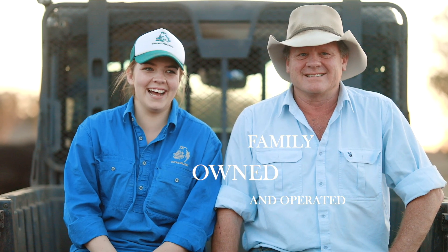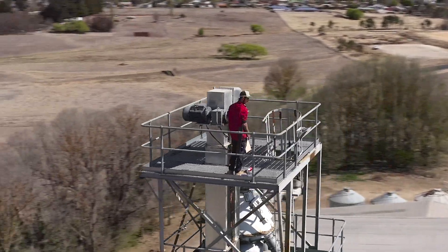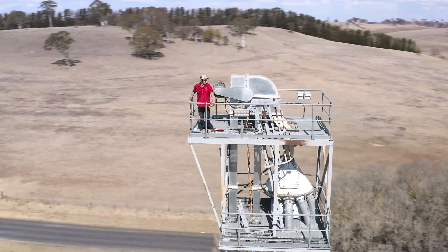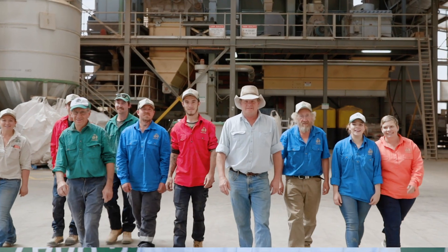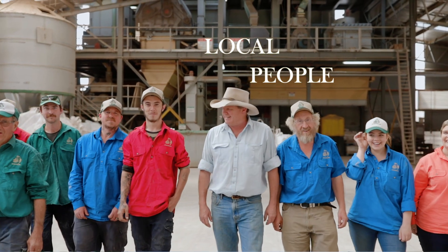Our daughters Isabel, Adelaide and Zara play a large part in the workings of the mill. Gyra Milling employs ten staff. They all come from the local New England region. We're very proud to be locally owned and employ local people.